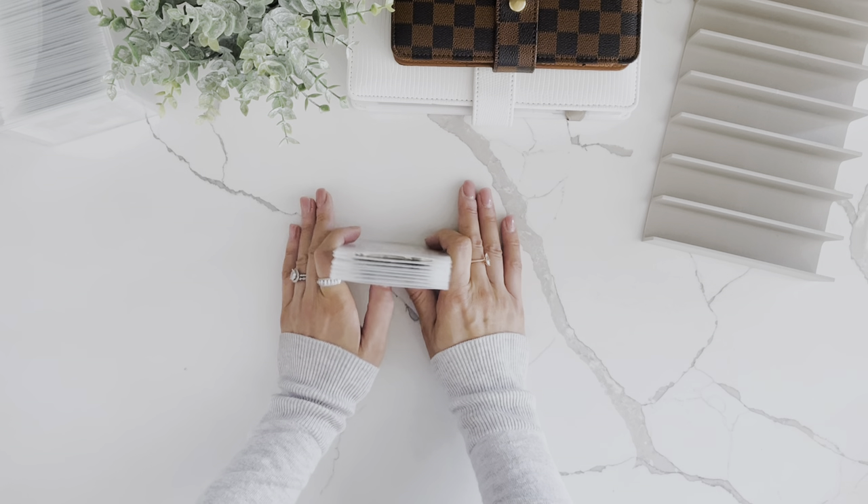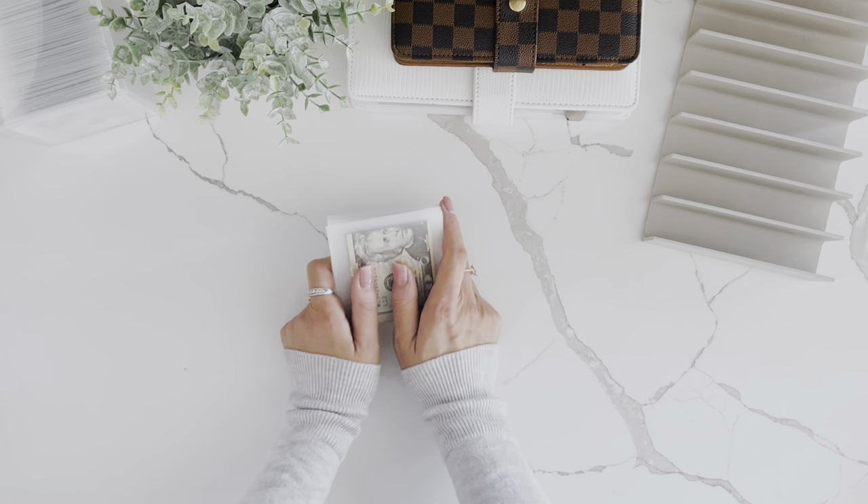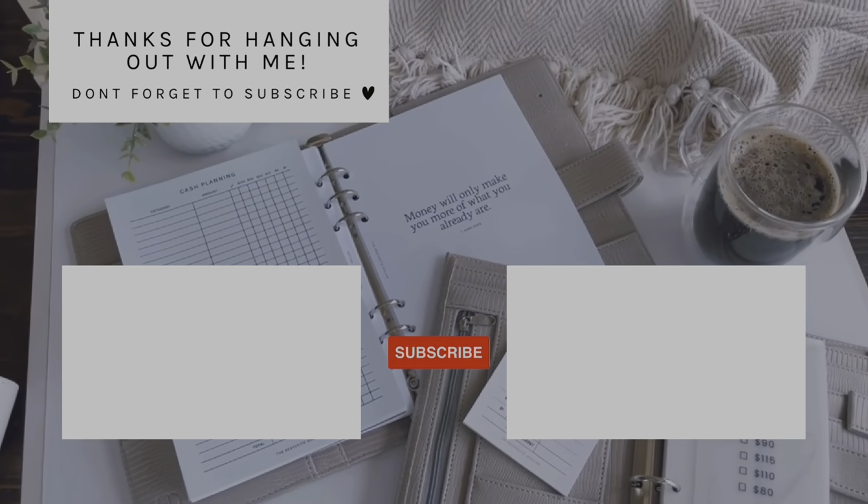Thank you so much for tuning in and hanging out with me. I hope you enjoyed the video and I cannot wait to see you in my next one.